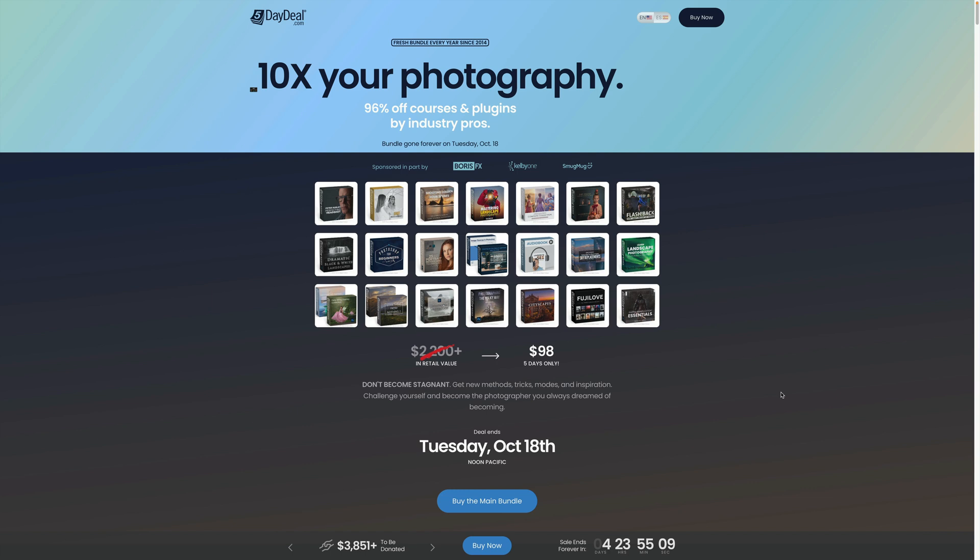If at any point in this video you want to look at the bundle yourself, the link is in the description and I'll also put it in the corner of your screen. When it comes to purchasing the 5-day deal, you can purchase just the main bundle for $98, and you can also add two more extensions during checkout: an additional Pro Bundle for $39 and a Charity Bundle for $29.